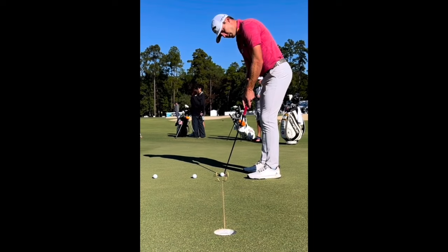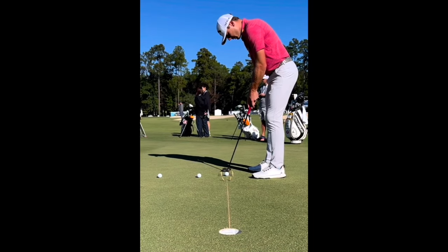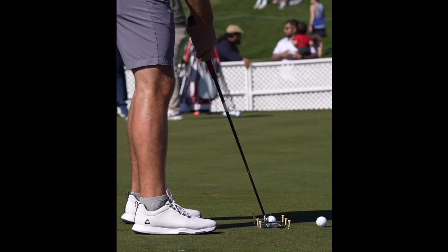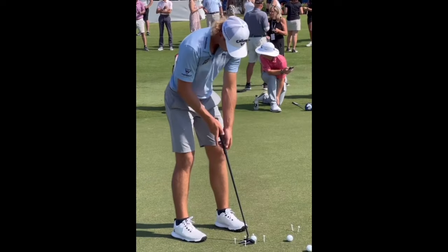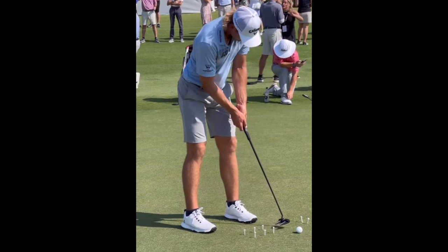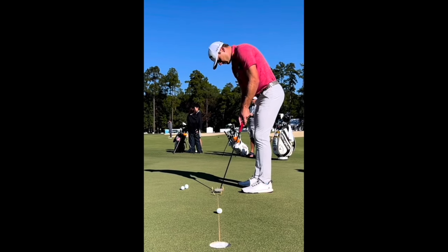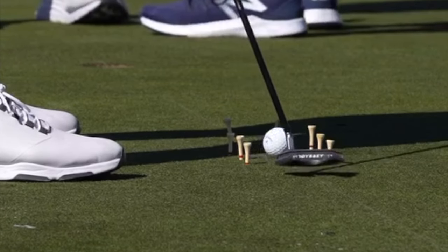In summary: focus on speed control, keep that head down through and just past impact, let the putting stroke be controlled by the rocking of the shoulders and eliminate hand and wrist motion, and work on the tempo of your putting stroke — being conscious of your rhythm on the greens. I hope you learned a thing or two about how to improve your putting stroke from Sam Burns, one of the best in the game on the greens. If you have any questions or comments, please leave them in the comment section below. Thank you all very much for watching — play well and take care.